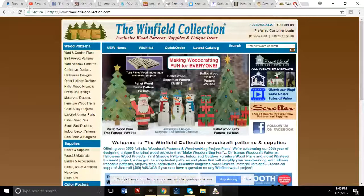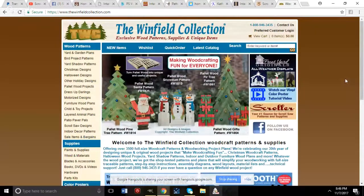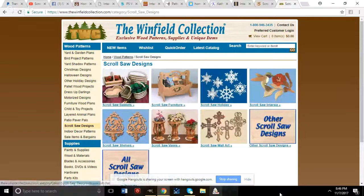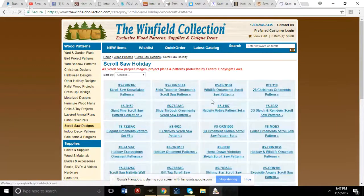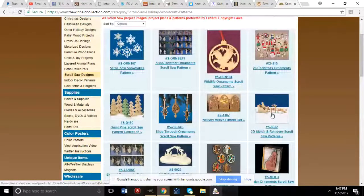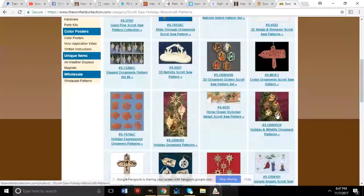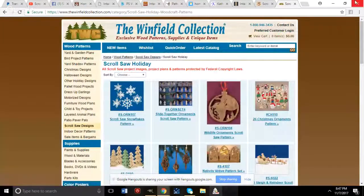Another great source is the Winfield Collection, which has lots of scroll saw patterns including Christmas items, yard art, and just about anything you can think of. Check out their scroll saw designs section for holiday patterns and more. Their website is thewinfieldcollection.com.